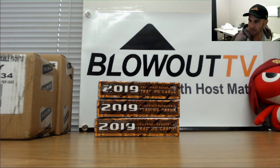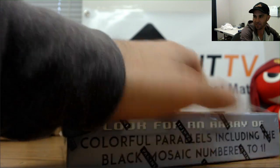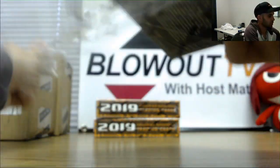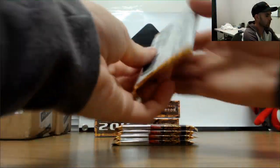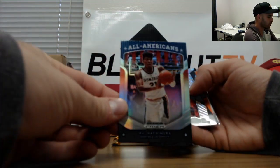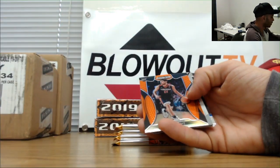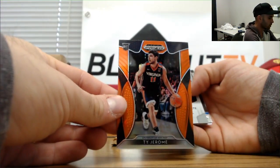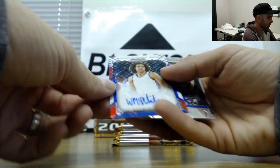Tyler Herro — not bad, dude's been looking pretty good. Box number 2: Cam Reddish, Casey Akpala, Hachimura all-american silver, Keldon Johnson wave to 299, Ty Jerome and William McDowell White to 299.